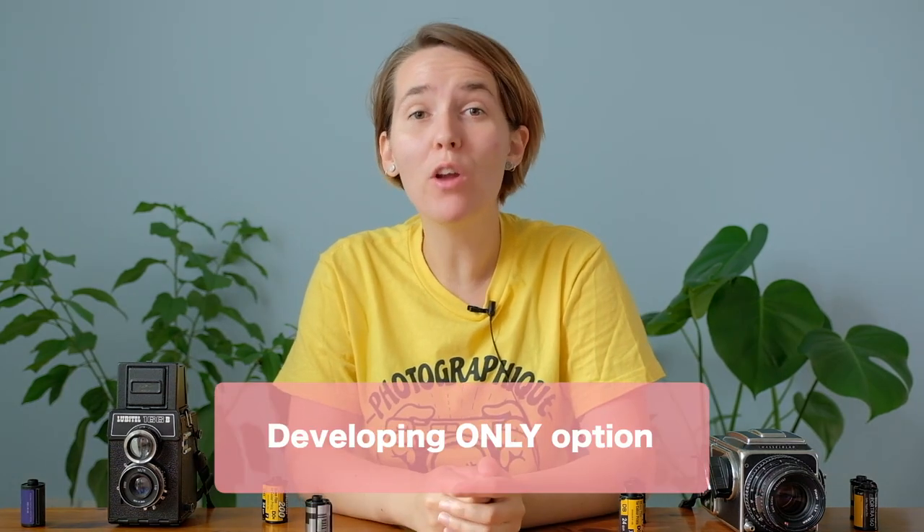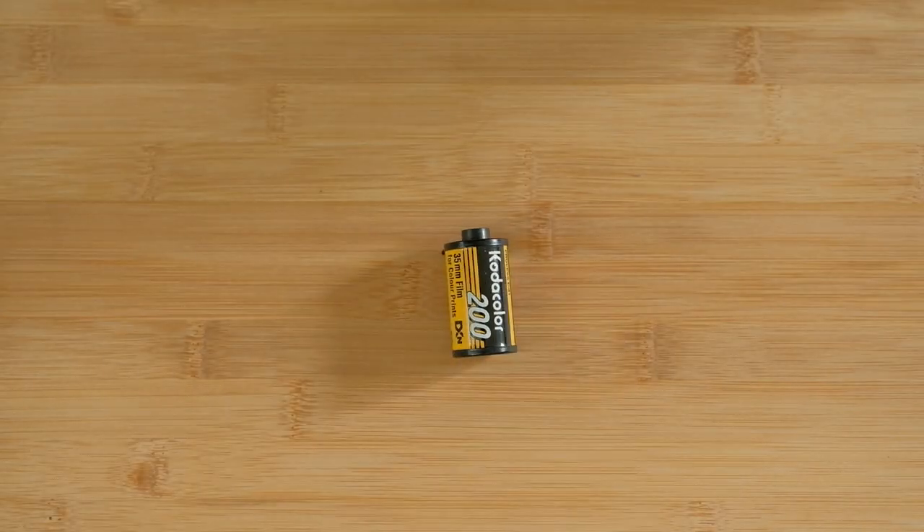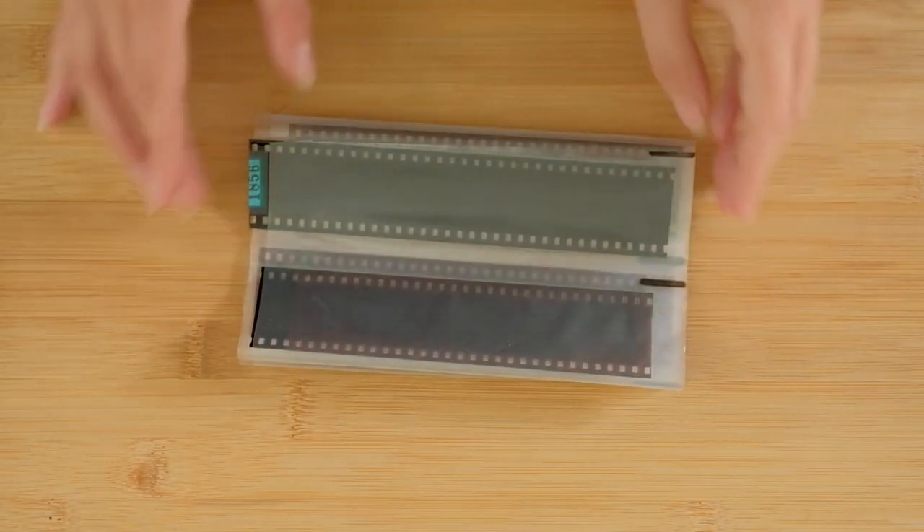Without a doubt, sending your films to a photo lab is the easiest option and the one I always recommend for beginners, especially when you're developing your very first films. I work with many labs and they kind of have the same options and services, so let me explain what you can order with your film. First, we have the developing only option, where you get only your film processed and receive the negatives back — so no prints, no scans, just the negatives.